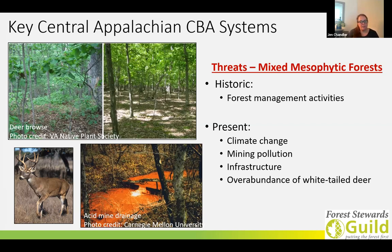Additional threats include mining pollution, infrastructure and particularly rights of ways and roads, and something I'm particularly interested in — the overabundance of white-tailed deer. If you look at the picture on this slide, on the left is a forest with a healthy understory, and on the right is a forest that has been overbrowsed by white-tailed deer, leaving very little understory. That's just a general overview of the mixed mesophytic forest system.